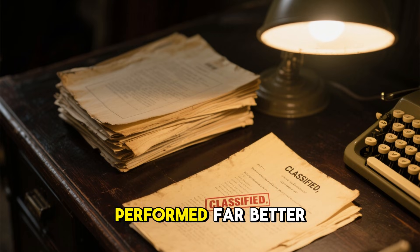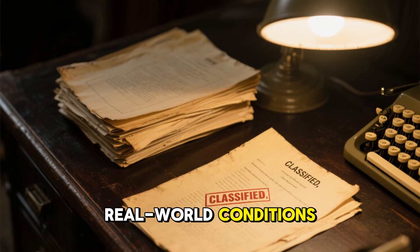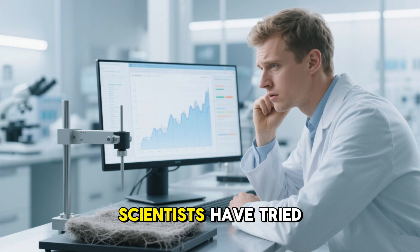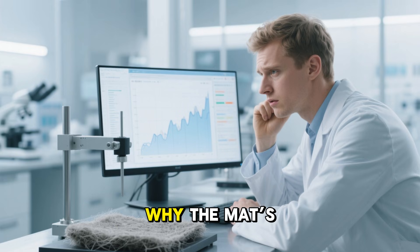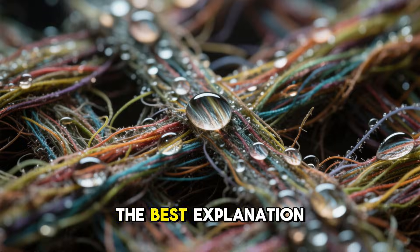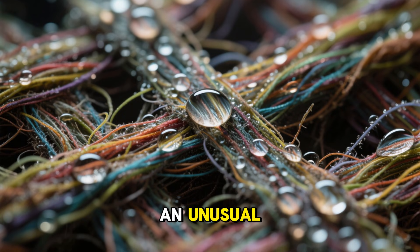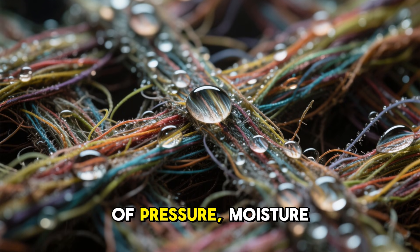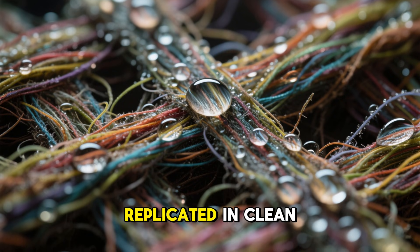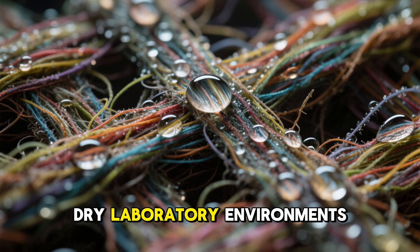But the field reports kept coming in, all describing a material that performed far better in real-world conditions than in any test chamber. Over decades, scientists have tried to explain why the mat's effectiveness dropped when tested properly. The best explanation seems to involve an unusual combination of pressure, moisture, and chaotic fiber layering that simply cannot be replicated in clean, dry laboratory environments.